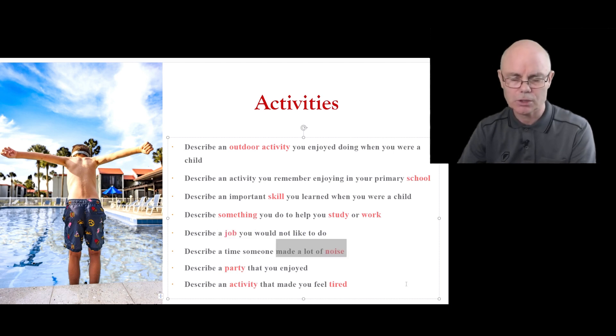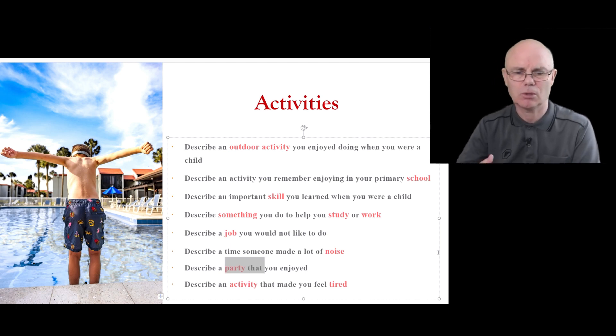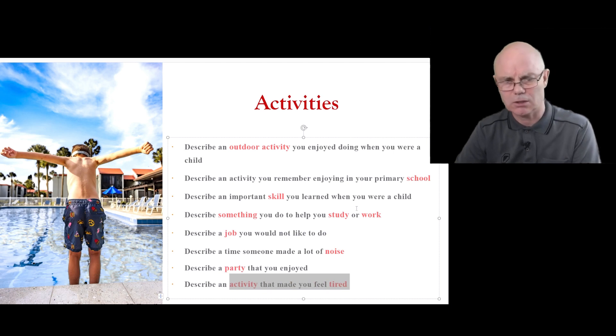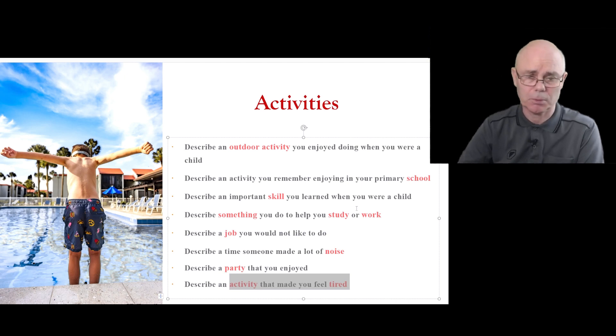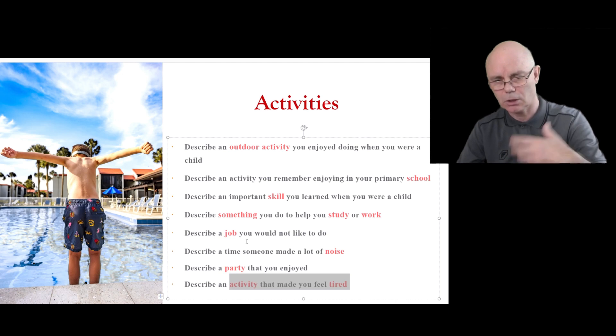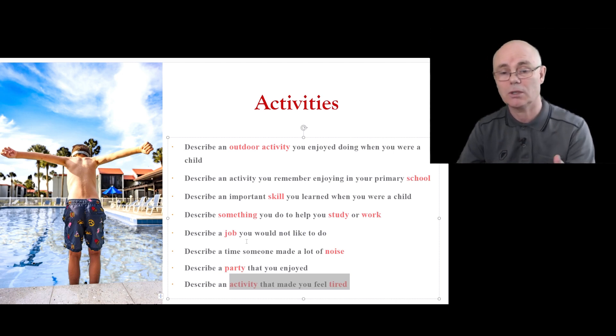Jobs and jobs that people in your country like to do, don't like to do, or that are useful to society. Noise and what noises irritate people, and what sort of noises people like — maybe the chirping of birds. Party questions are usually not too difficult; you can talk about the people at parties, the places, and the activities. Activities that are tiring could be things like exercising or running, or housework. It's good to recognize how some topics are quite similar — this is why we organize them thematically.